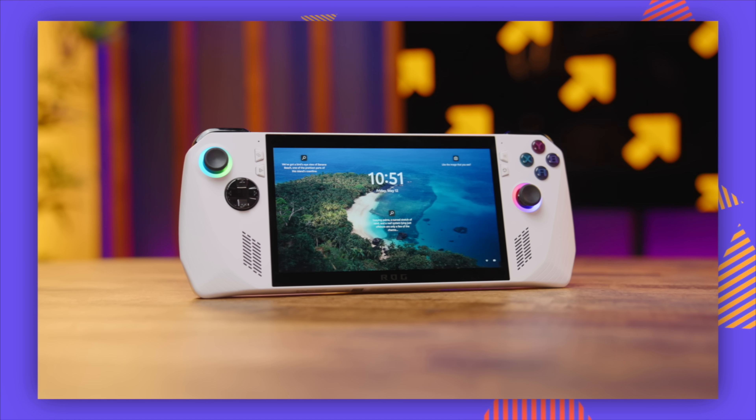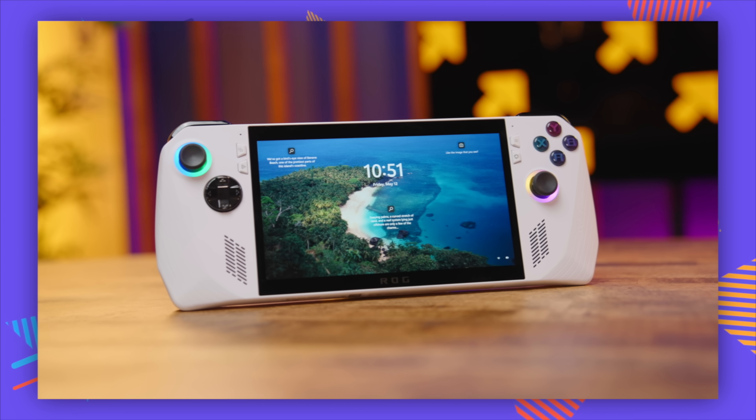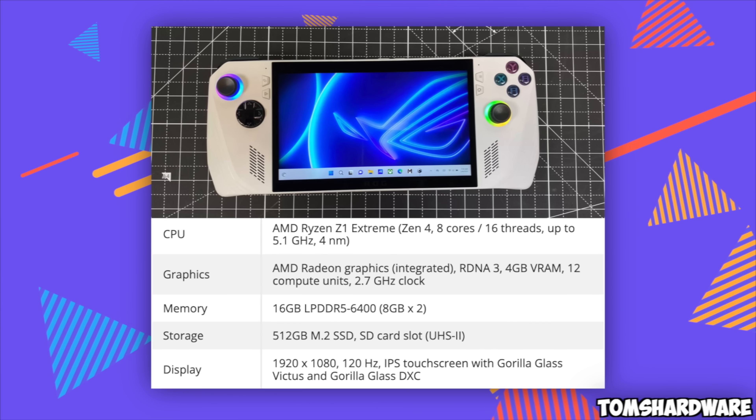The ROG Ally is a portable gaming PC designed to give you much higher performance than something like the Switch, and in ROG's case even more so than the Steam Deck. We've looked at a few of these over the years, mostly by Ayaneo, who have kind of been the pioneers outside of Steam Deck. The general gist is straightforward — it's almost like a little Windows gaming laptop. They're all powered by AMD processors, and this uses the new Ryzen Z1 Extreme.